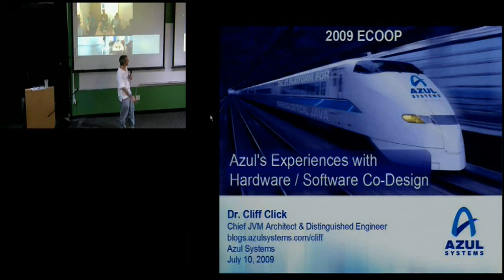So as you can probably tell from the slides, you're getting recycled slides from the eCoop keynote. But I think they're very interesting.